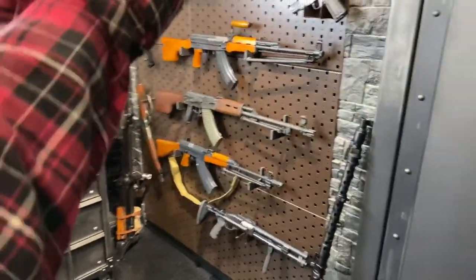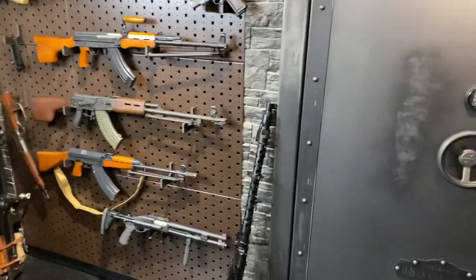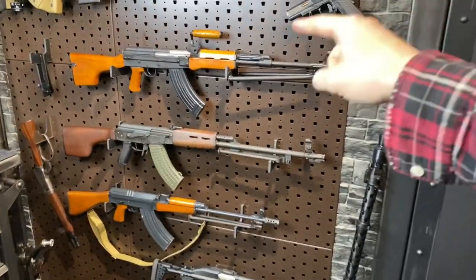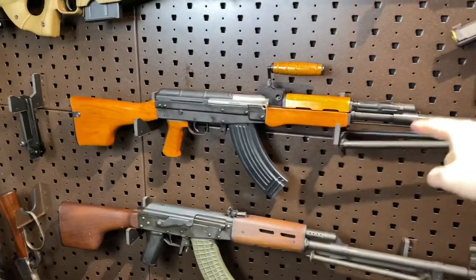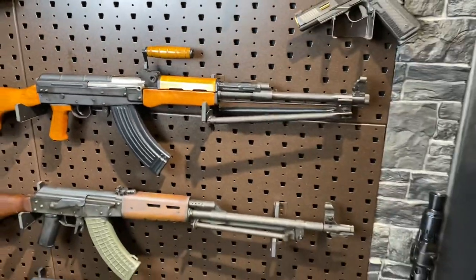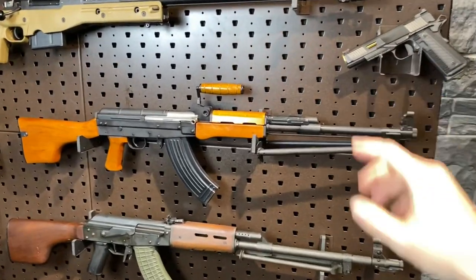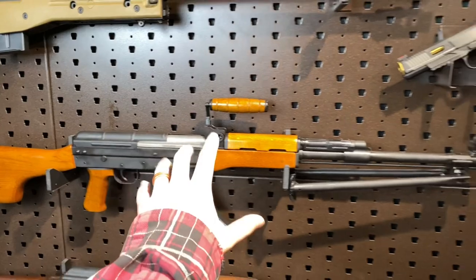Ladies and gentlemen, Armand Gun here tonight with a wall full of guns. We're going to touch on all of them throughout the video tonight, but we're going to focus on this beauty up here. This is the Type 81, and it's the LMG model, which is super cool. This is the RPK version of the Chinese AK-47 derivative.